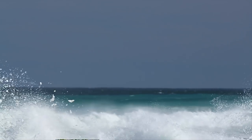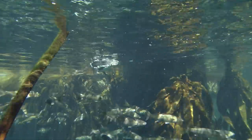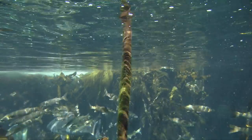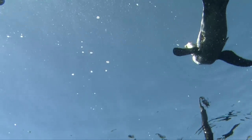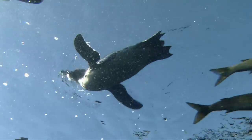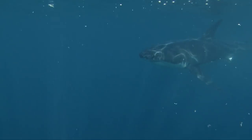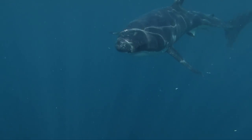Because from above, their black backs blend into the murky depths of the ocean. And from below, their white bellies are hidden against the bright surface. This clever adaptation helps them avoid detection from their biggest predator — the great white shark.